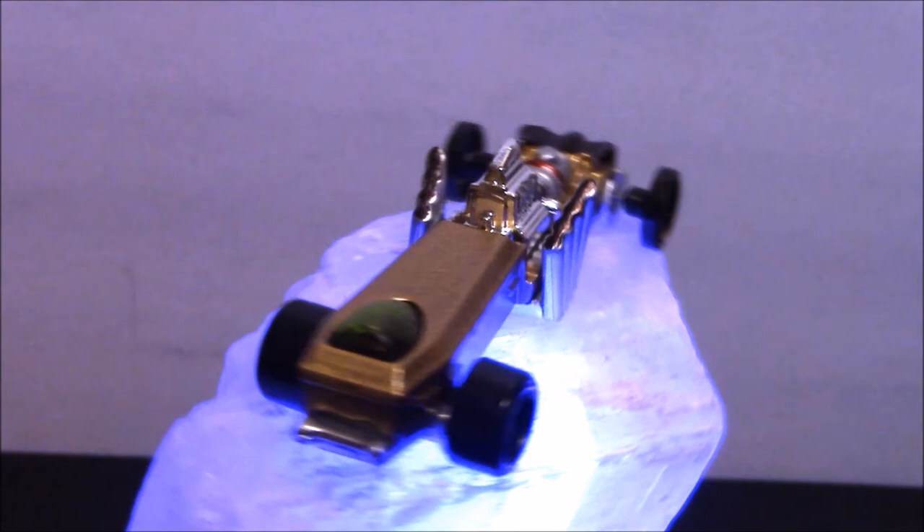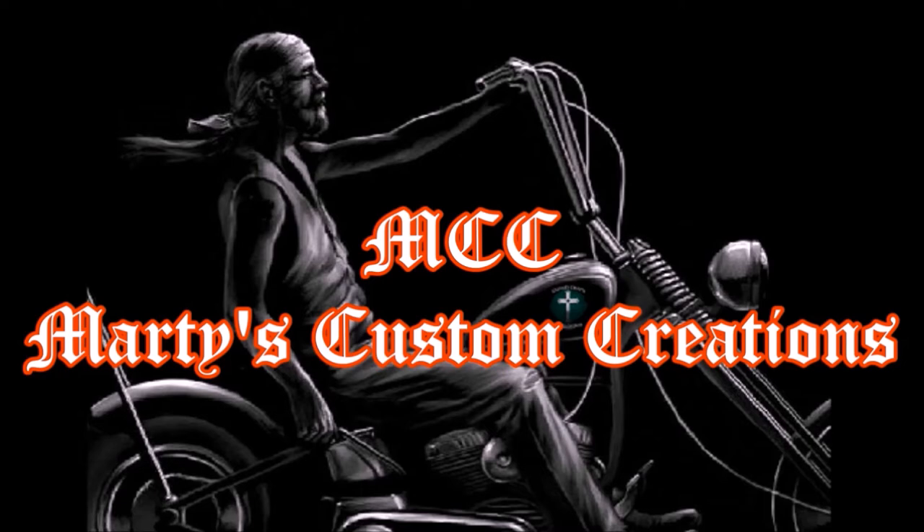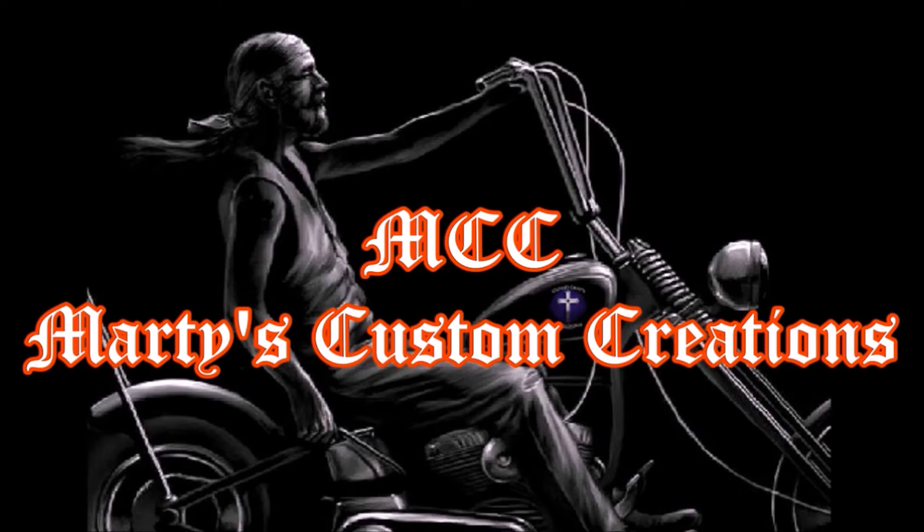Once again, we thank you for watching our video. And here at MCC, we do this just to have fun and to give honor to God, and to recreate cars that I remember from my childhood — from TV, cartoons, and from the movies.